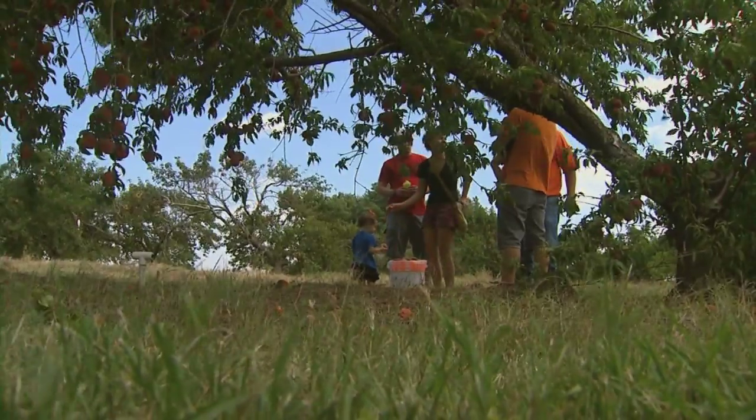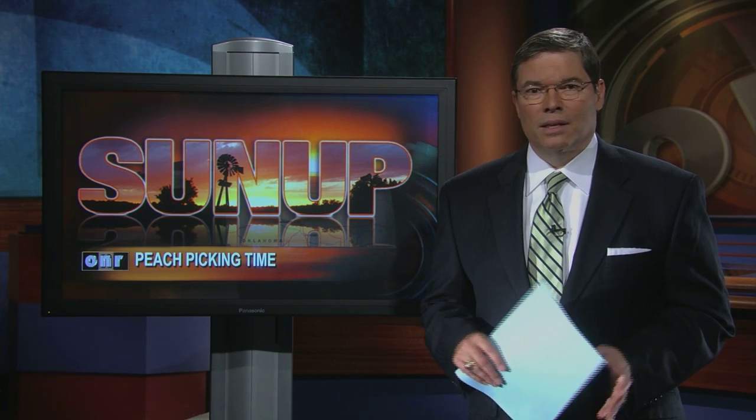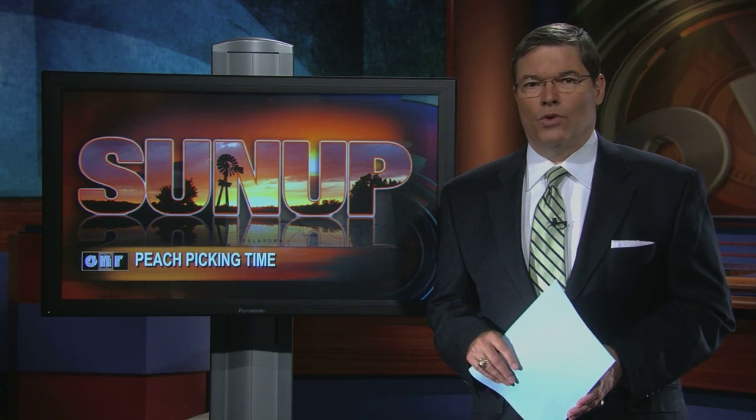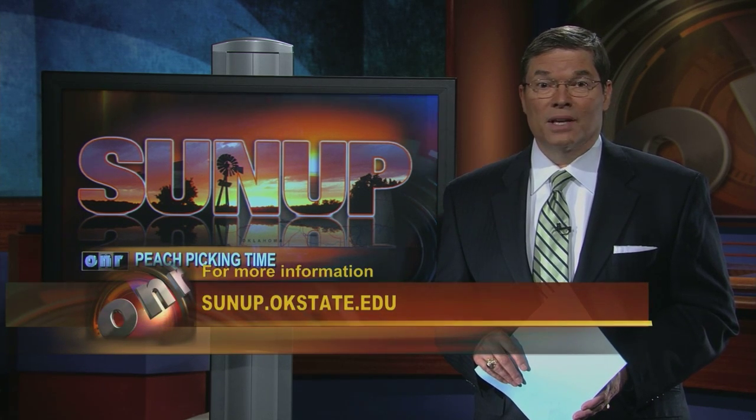For SUNUP, I'm Lyndall Stout. All eight types of peaches at Perkins are of the no-cling variety, meaning they are easy to cut away from the pit for freezing or use in recipes. There's more about the peach crop on the SUNUP website.